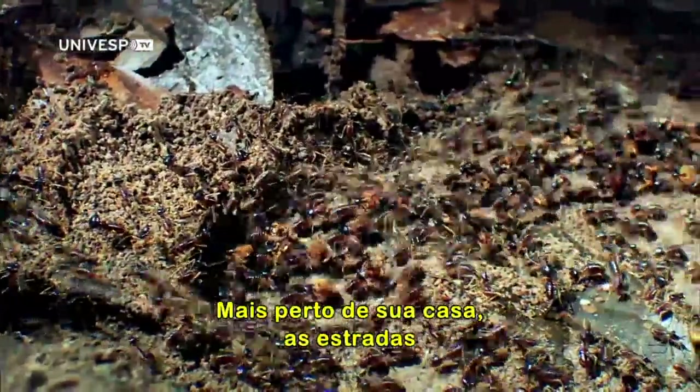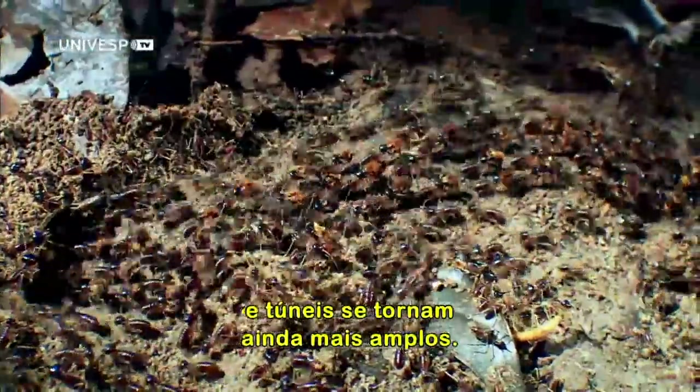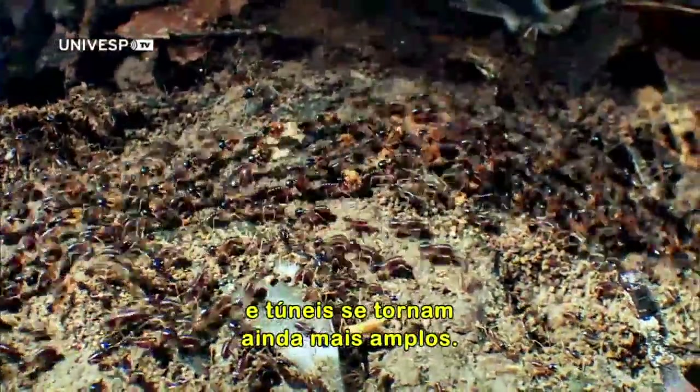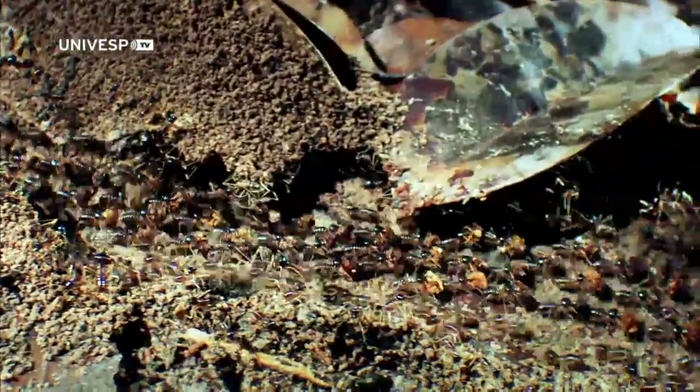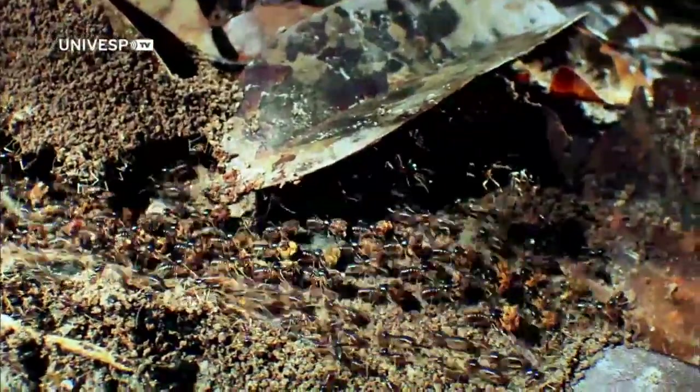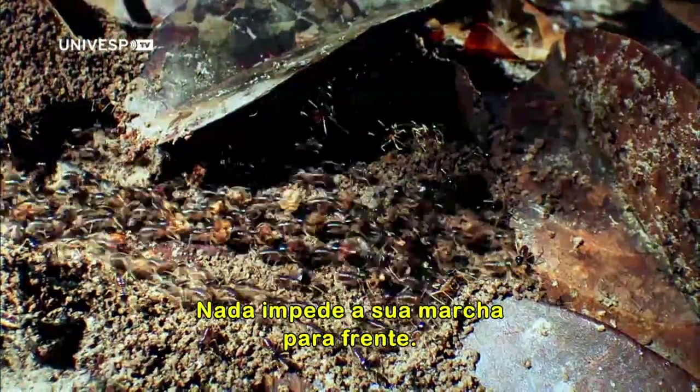Closer to home, the engineered roads and tunnels become still broader. Nothing impedes their forward march.